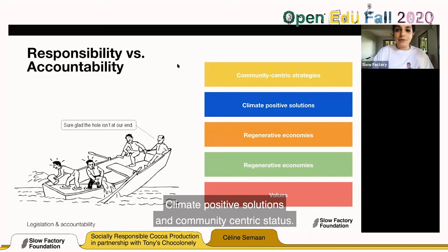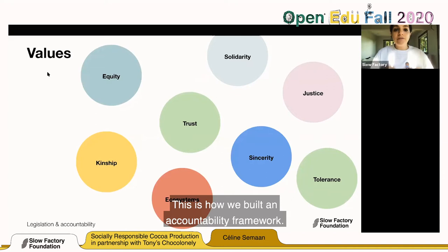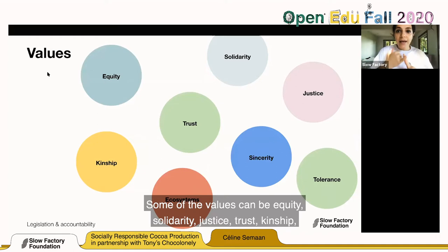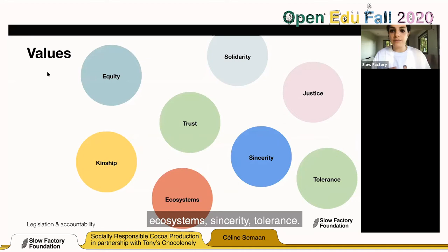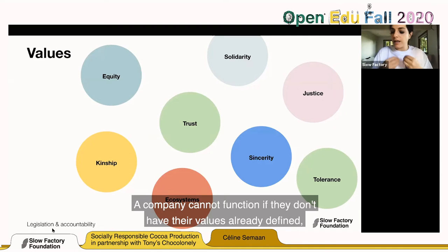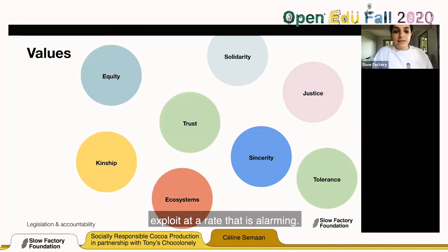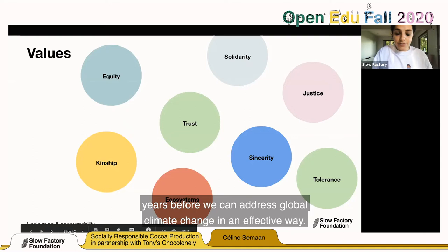This is how we build an accountability framework — a framework based on action and accountability that goes beyond responsibility. Some of the values can be equity, solidarity, justice, trust, kinship, ecosystems, sincerity, and tolerance. A company cannot function well if they don't have their values already well-defined. Or it can function, but it will continue to exploit at an alarming rate — and we only have around eight years before we can address global climate change in an effective way.